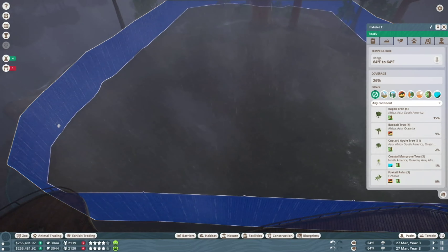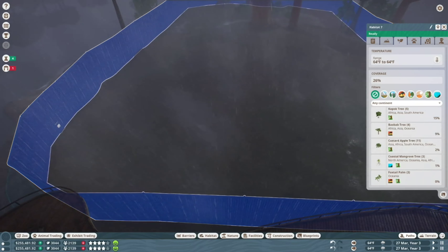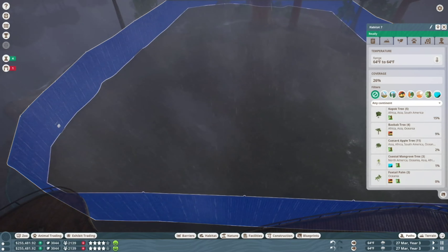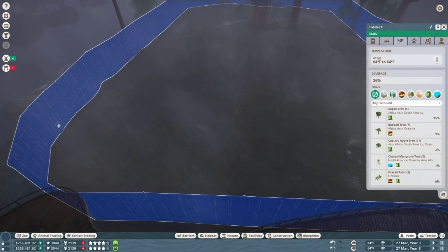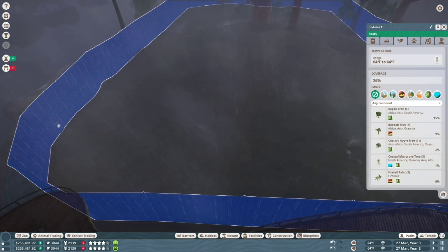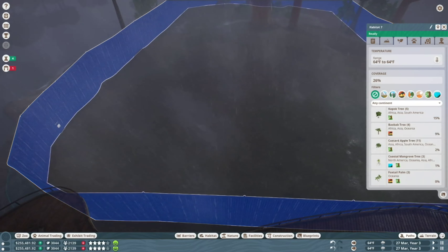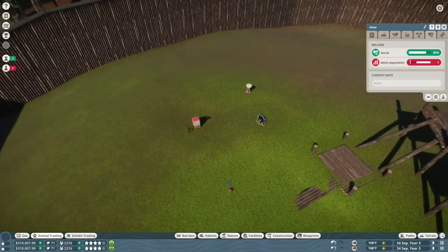They're perfectly happy and nothing's wrong. Social is fine. Let's see — we can get more. How many do y'all want? We'll do six, just in case. That should do enough; I can't afford anything else anyway. I don't have enough credits. This is such a drab enclosure — I was actually planning on making it look a little nicer, but oh well.